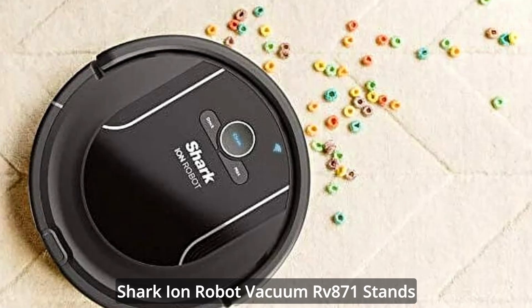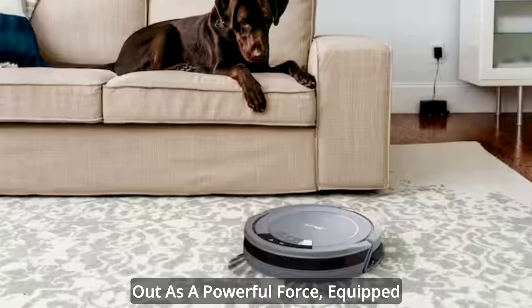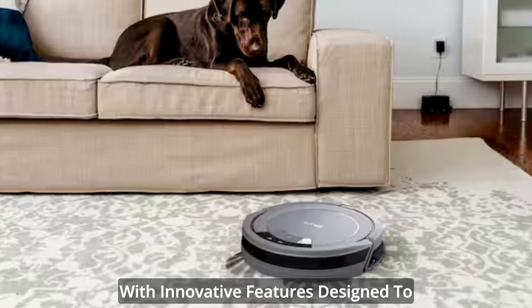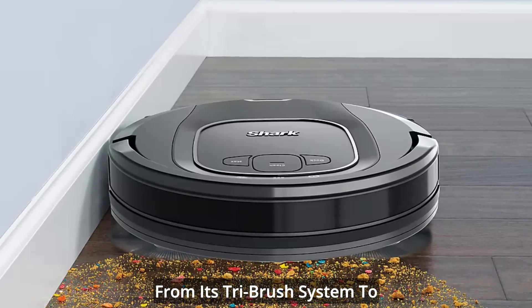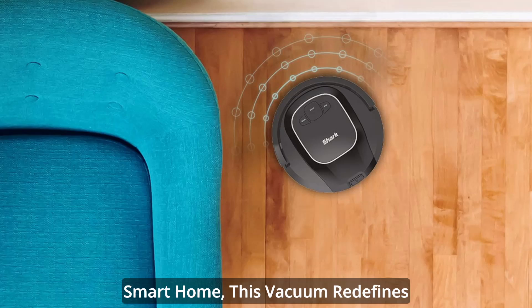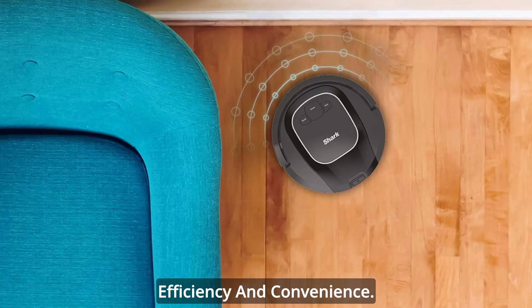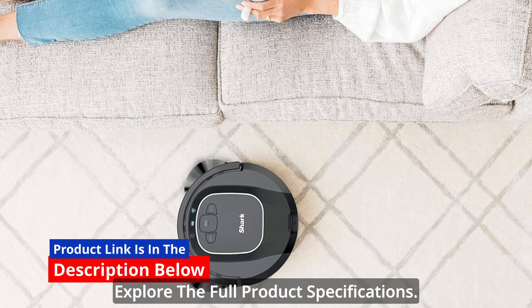In the realm of robotic vacuums, the Shark Ion Robot Vacuum RV871 stands out as a powerful force, equipped with innovative features designed to revolutionize your cleaning experience. From its tri-brush system to seamless integration into your smart home, this vacuum redefines efficiency and convenience. Click the link in the description below to explore the full product specifications.